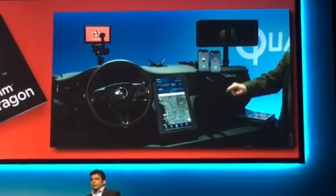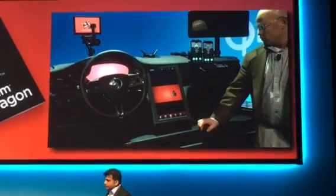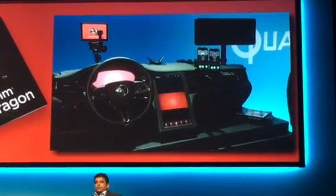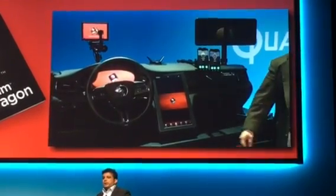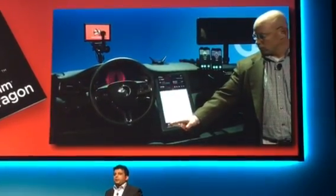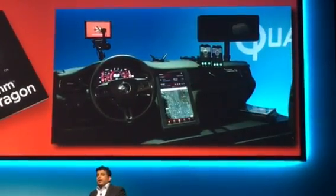Jeff, why don't we go ahead and change the cockpit preferences from yours to mine? You'll notice the system restarted, picked up the new driver settings, and this is possible by the secure integration of the phone's identity with the car's infotainment and CAN system settings.